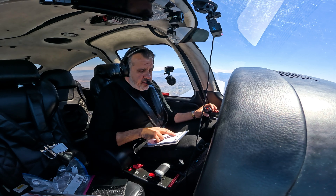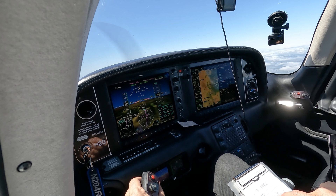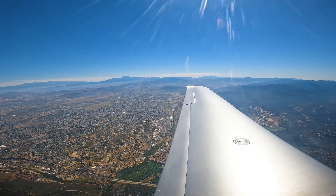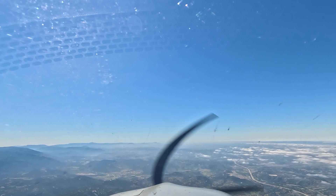Pilot: 204 Romeo Mike, are we expecting the ILS approach for runway 24 please? ATC: You tell me, what would you like? Pilot: ILS would be great, thank you, Romeo Mike. ATC: 204 Romeo Mike, maintain 6,000. Readback: 6,000, Romeo Mike, thank you.